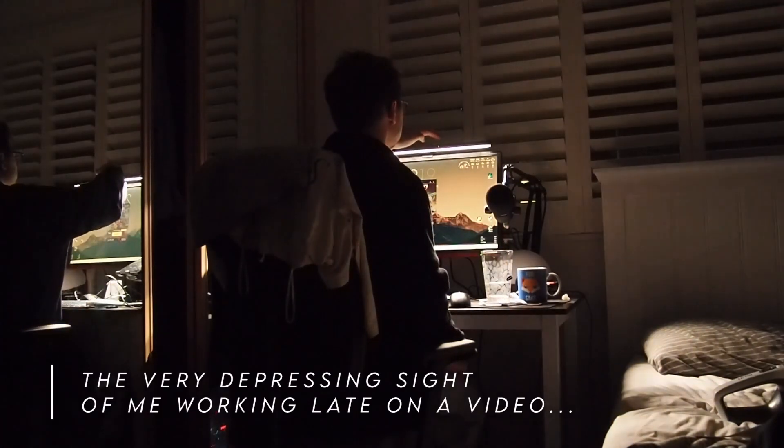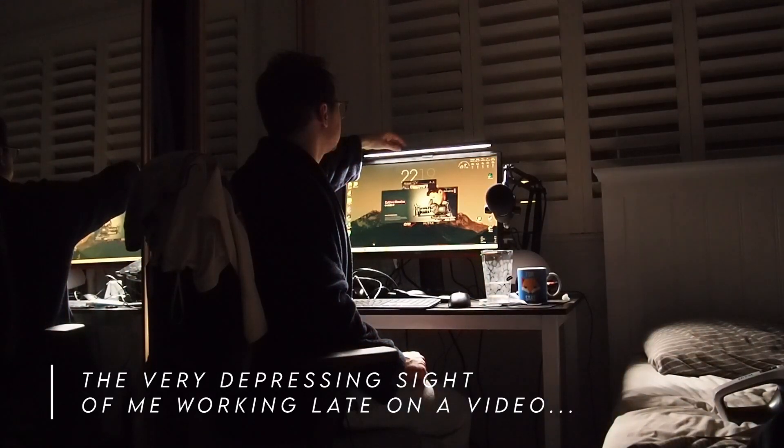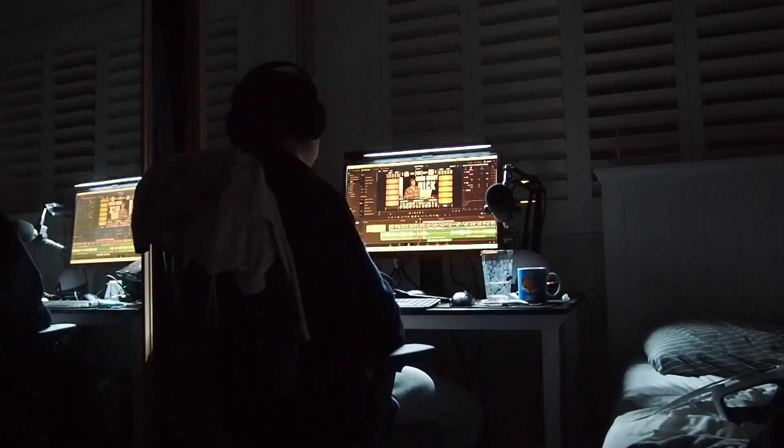Living in England means that between September and March each year is basically a period of complete darkness, and it's hella depressing — so having a nice little desk lamp to light up my space has been really nice. It's billed as helping with eye strain and helping you see the screen better, and I'm sure it does in some way, but that's not really what I've used it for personally. For me I've much preferred just using it as a desk light.